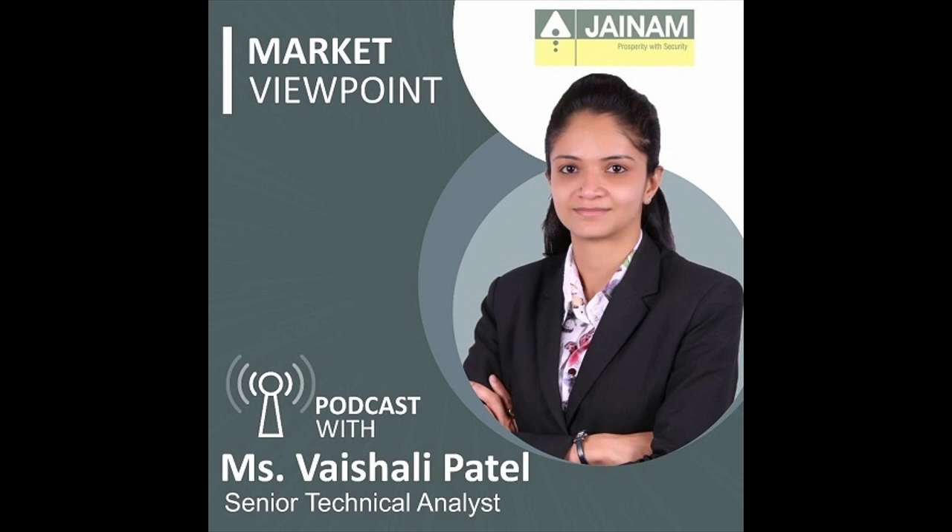The index needs to hold the key support level of 47,400, but if it fails to sustain this support, it could witness further decline towards 47,100 levels. On the upside, the immediate resistance is 48,100, and a break above this level may trigger short covering, pushing the index higher towards 48,200 to 48,500 levels.